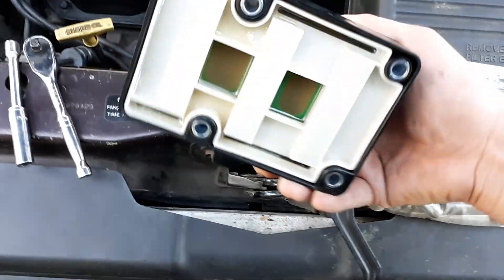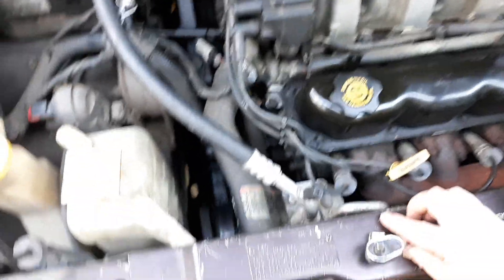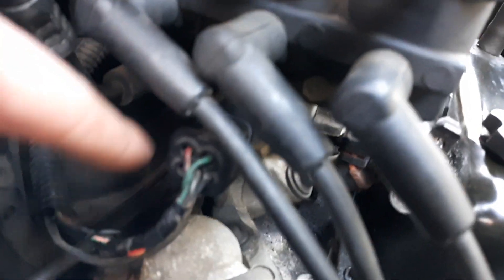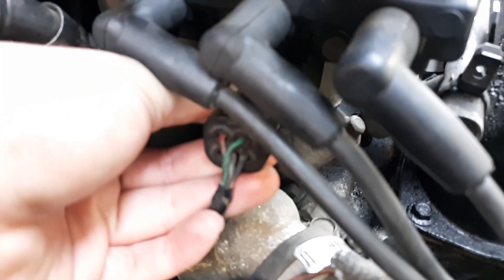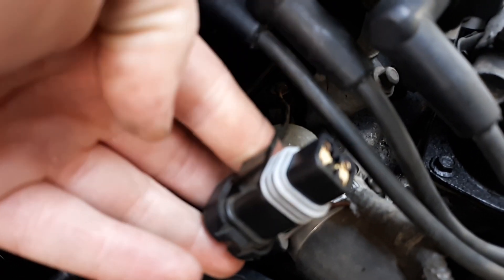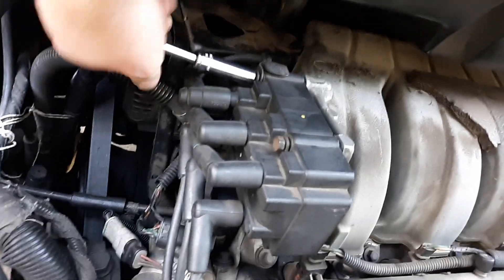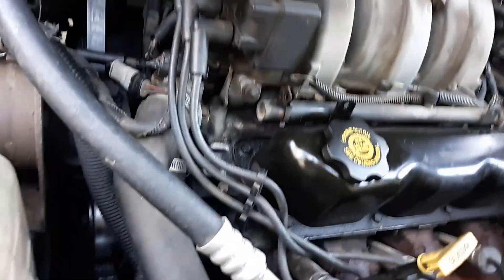Got the new coil out of the box — brand new, never been used. Take your 10 millimeter and we'll start taking this apart. There is a small connector right underneath: take your finger on this side, pull it outward — there's a little clip — pull it outward and pull back on the connector, wiggle it, and it should come out just like that. The screws are all the same size so you don't have to worry about keeping track of which goes where.